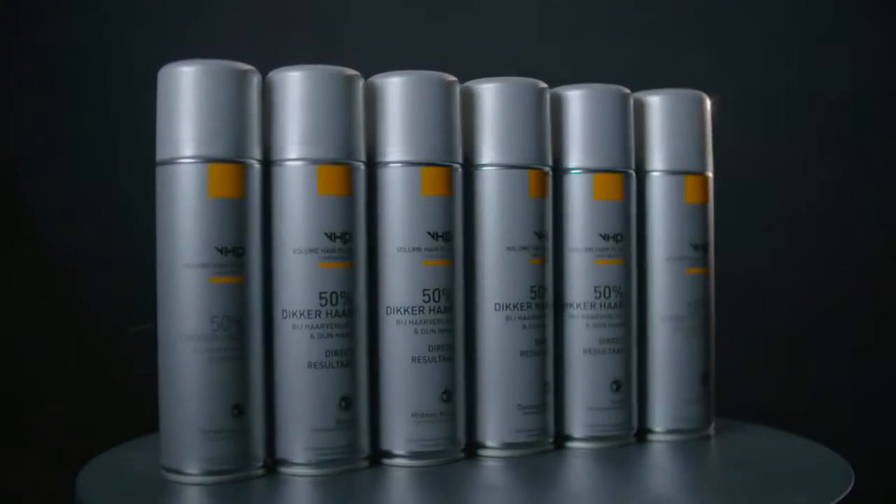Volume Hair Plus — be sure of your hair. Volume Hair Plus is available in six natural colors via the webshop.